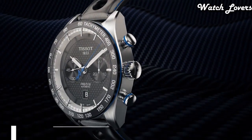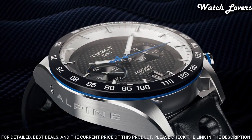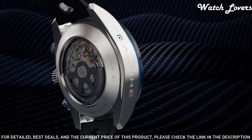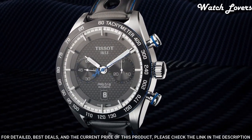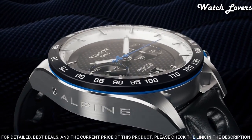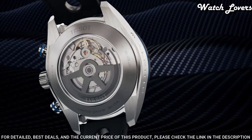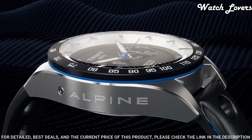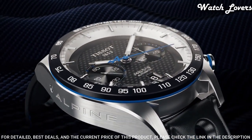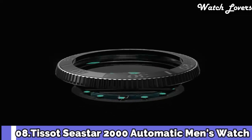Number 9. Tissot PRS 516 Chronograph Automatic Men's Watch. Black PVD Stainless Steel Case with a Black Leather Strap. Fixed Black Ceramic Bezel showing Tachymeter Markings. Black Carbon Dial with Luminous Black Paddle Style Hands and Index Hour Markers. Dial Type: Analog. Chronograph Automatic Movement. Scratch Resistant Sapphire Crystal. Case Size 45mm, Case Thickness 15.85mm, Band Width 21mm. Butterfly Clasp. Water Resistant at 100 meters. Functions: Chronograph, Date, Hour, Minute, Second, Tachymeter.